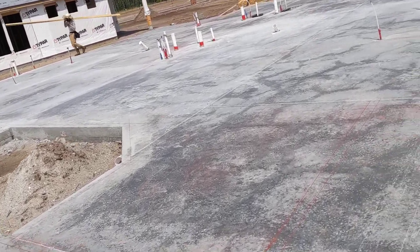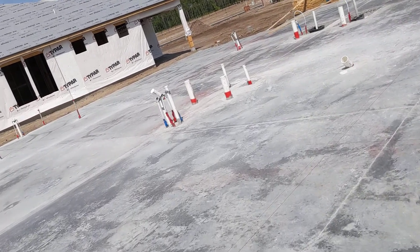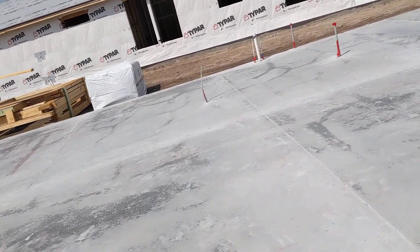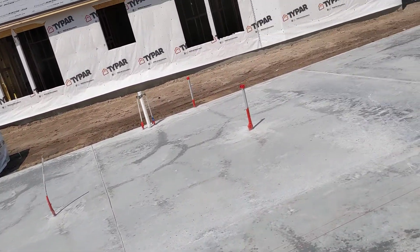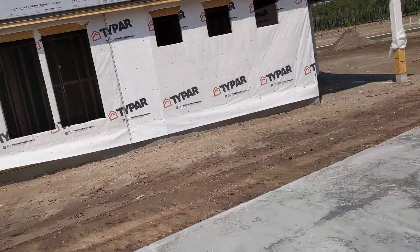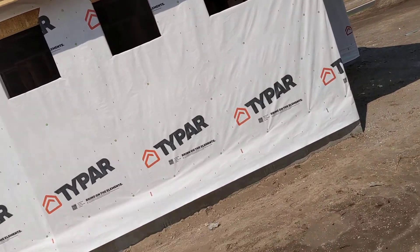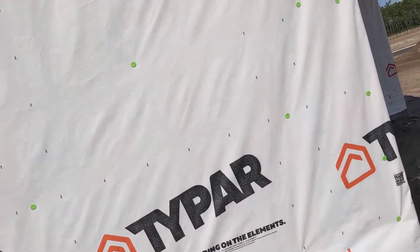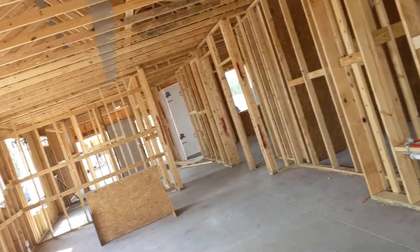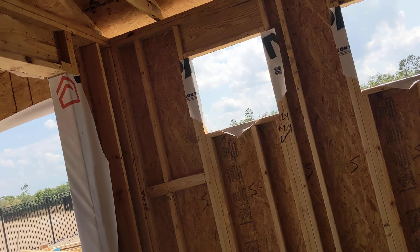For my customers that have been watching the videos a long time, they have heard all about these COVID delays. What we have here is a delay in windows. These were supposed to be installed today per the schedule, and before COVID they'd be on time or a day late. But I just got off the phone with Kayla and she's saying the 18th. So that's not what we want to hear, but we need the windows.